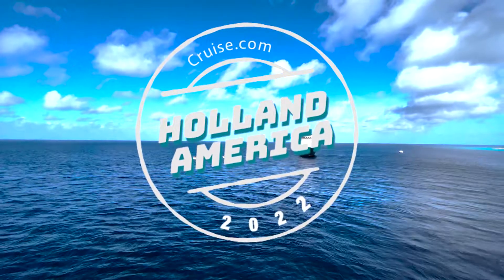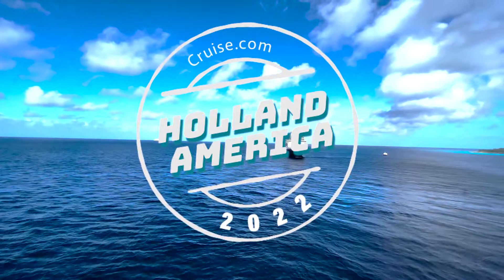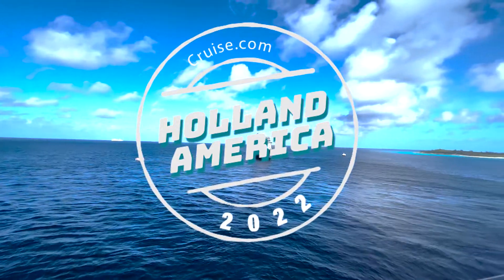Welcome back to another Cruise.com YouTube video. In today's video we're going to be covering the Holland America Rotterdam. So without further ado, let's get into the highlights of this beautiful ship.